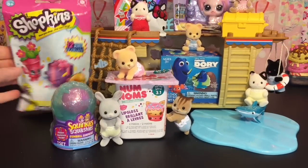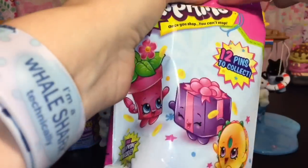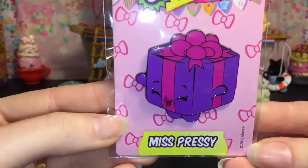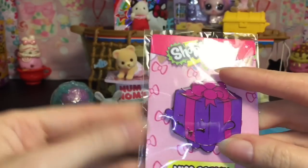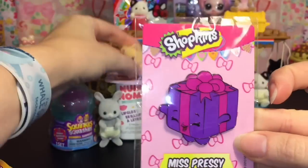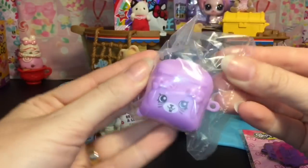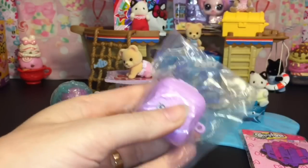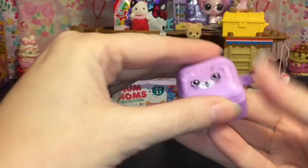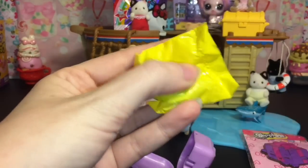First up, let's open the Shopkins pin pack — you also get a hidden Shopkin inside and these pins are really cool looking. As for the pin, we have Miss Prezzy, and notice how large she is compared to the Calico Critter baby — she's huge, so she's really neat and colorful. Then we get a little Shopkins backpack — that's cute — and a little bunny from season five.